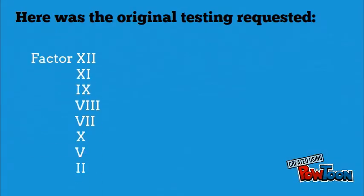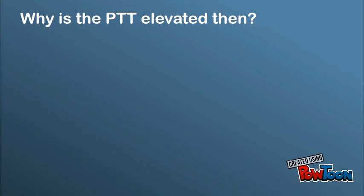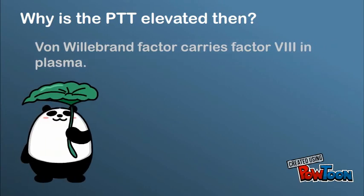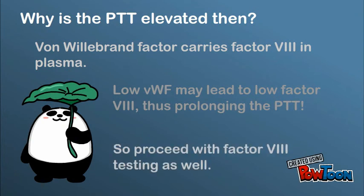Primary hemostatic disorders are caused by abnormal platelet or von Willebrand factor level and function, and they are characterized by mucocutaneous bleeding. Remember, the original testing requested did not include von Willebrand factor level and function testing. So as the consulting hematopathologist, you can add VWF antigen level and function testing to the orders. Von Willebrand factor carries Factor VIII in plasma to protect it from degradation, so low VWF may lead to low Factor VIII, thus prolonging the PTT. In this case, you will also proceed with testing the Factor VIII level.